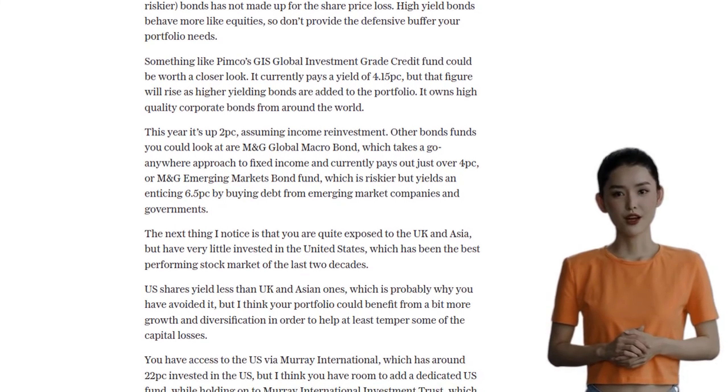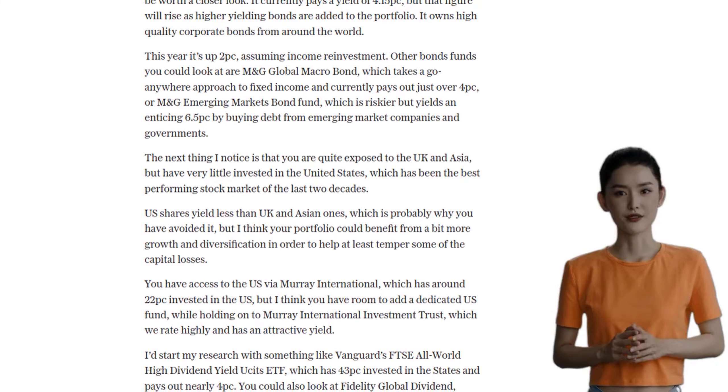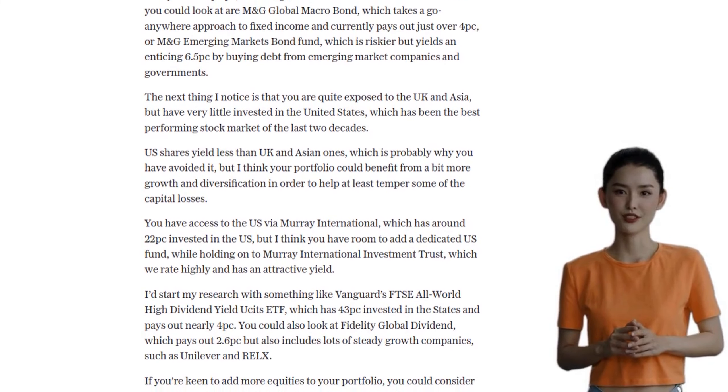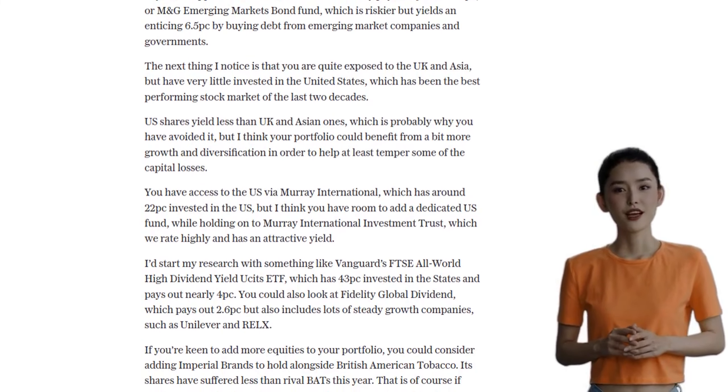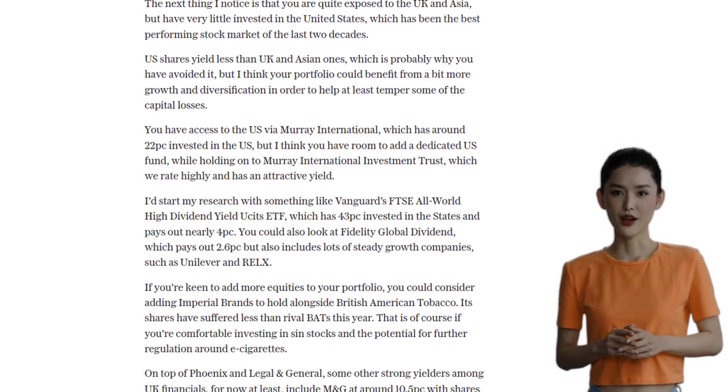If Stephen is comfortable with it, he could also consider adding Imperial Brands to his portfolio alongside British American Tobacco. Imperial Brands has performed better than its rival this year, although it's worth noting the potential for further regulation around e-cigarettes.